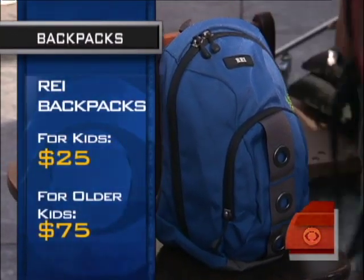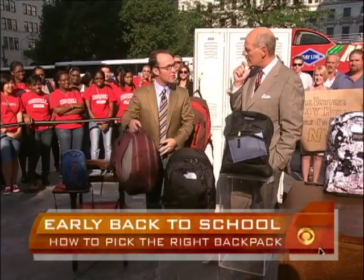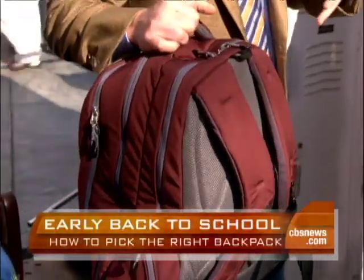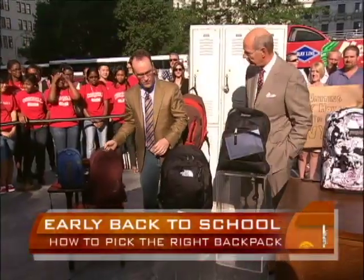This is called the Acumen, also from REI. For women, the great thing about it is it has an ergonomic design for narrower shoulders, and a sternum strap to keep everything pretty much centered so it doesn't shift around.